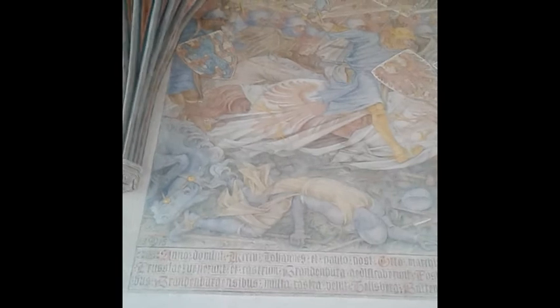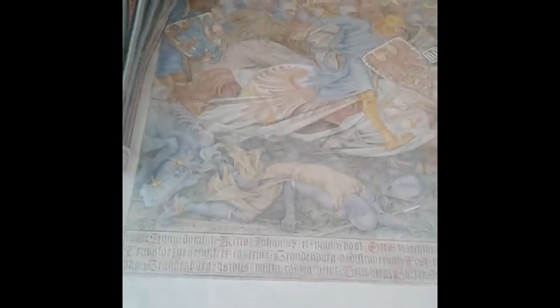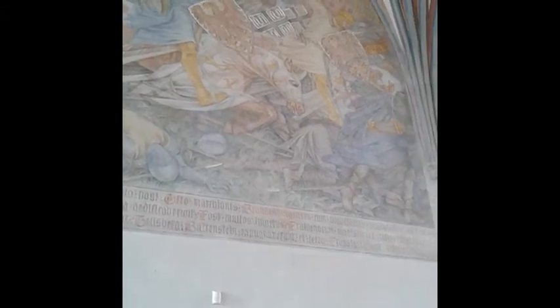The fifth scene shows the Teutonic Knights in the background and German rulers crushing the last Prussian uprising, cementing Teutonic rule in Prussia. This ended very badly for the Prussians — we have only around 300 words of their language left, mostly names of families and places. They were basically militarily and culturally genocided by the Teutonic Knights. Yes, the order was not a very nice organization.